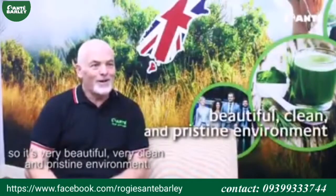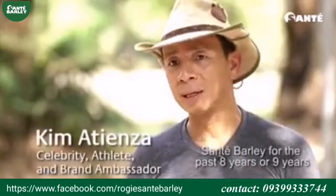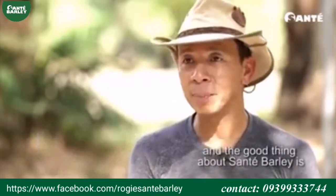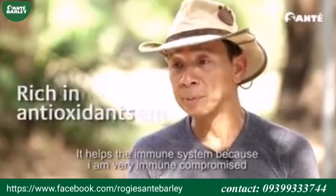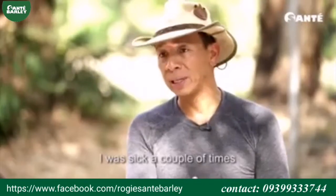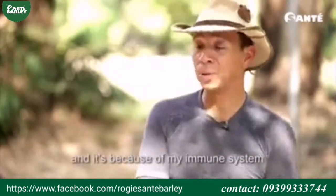It's a very beautiful and clean and pristine environment. I've been endorsing Sante barley for the past 8 or 9 years. The good thing about Sante barley is, number one, it's rich in antioxidants. It helps the immune system. I'm very immune compromised — I was sick a couple of times and it's because of my immune system.